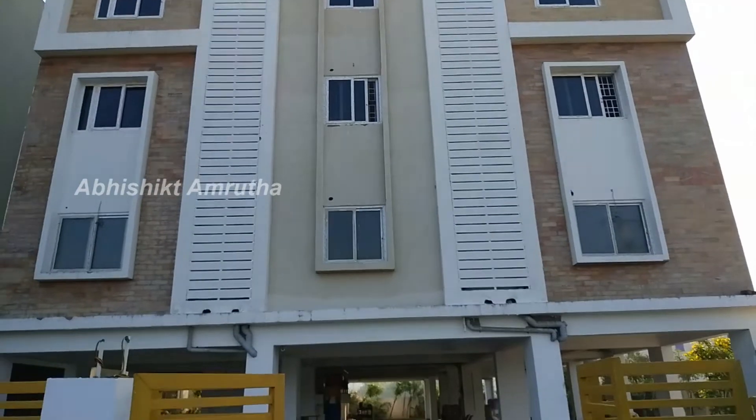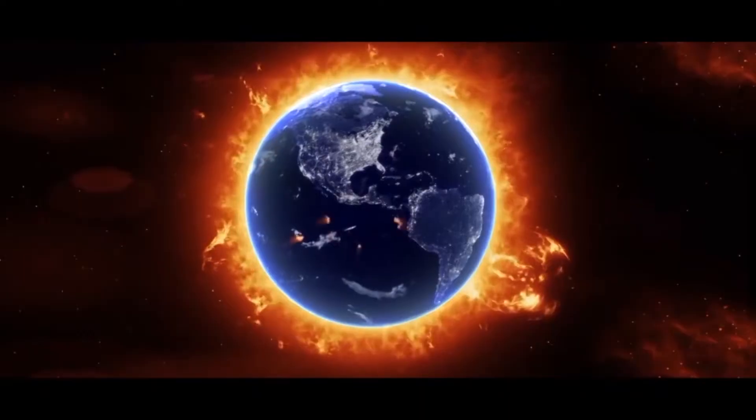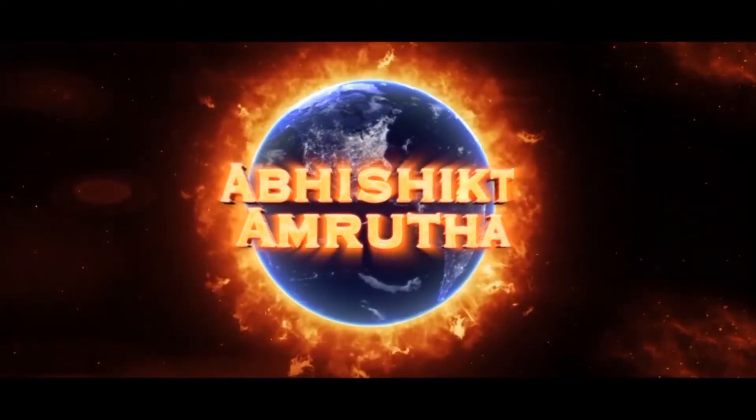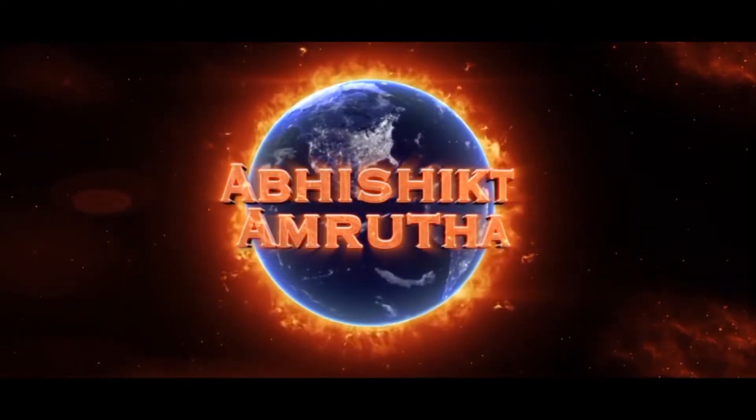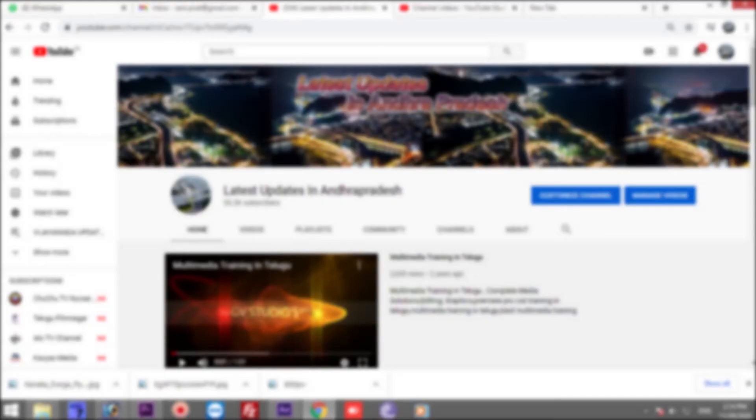This is Abishik, signing off for now. Thanks for watching. See you next time.